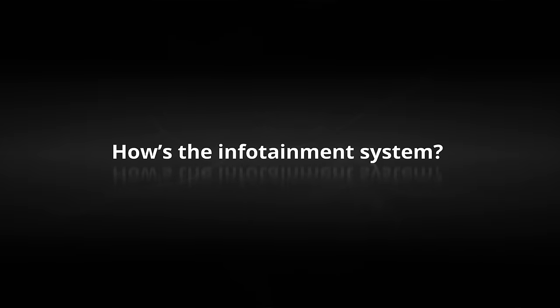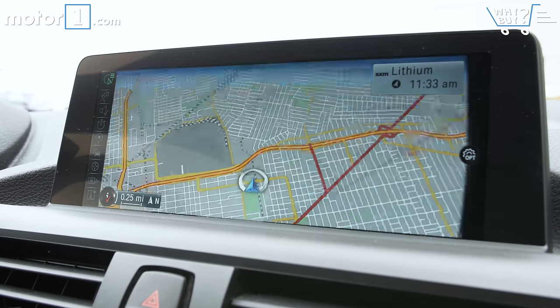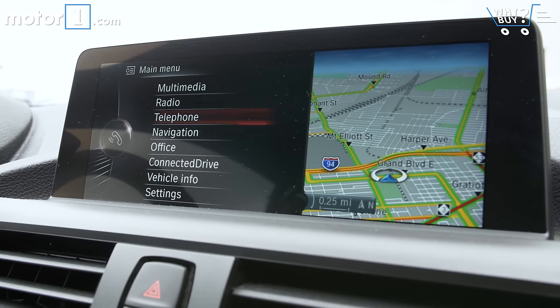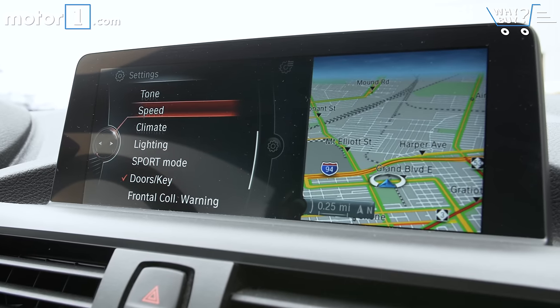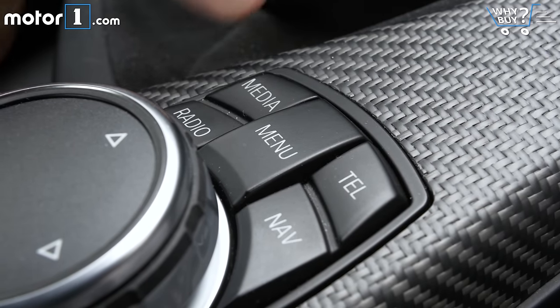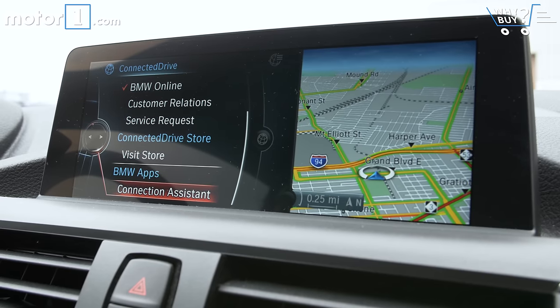How's the infotainment system? Maybe I've just gotten used to it after all these years, but I don't find BMW's iDrive all that bad. The menus can be a bit confusing, sure, but I like the optional split-screen layout and find the colors and fonts bright and pleasant. That said, I still find myself having to look down at the center console to remember which of the hard buttons around the center dial control each of the individual functions.